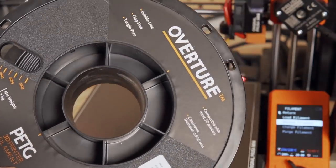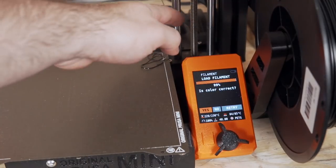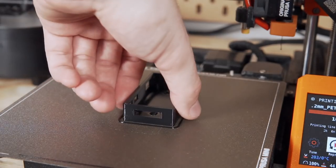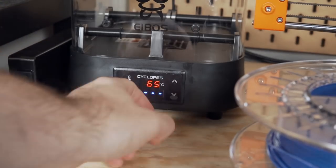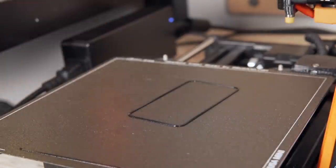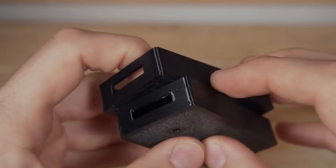Starting off, I used some Overture Black PETG that I've had for at least a year, if not two years, completely open just sitting on a shelf. I printed out the Raspberry Pi Zero case I made a couple of weeks ago because I actually need a few more of them. I ran the print expecting it to look terrible, and of course it looked great. Even though that print turned out great, I threw it into the Cyclopes for the two hours recommended for PETG and ran the print again. Side by side, I couldn't see any difference at all between the before and after prints, which was disappointing — although when I saw the undried print come off looking so good, I didn't see how it could perform any better.